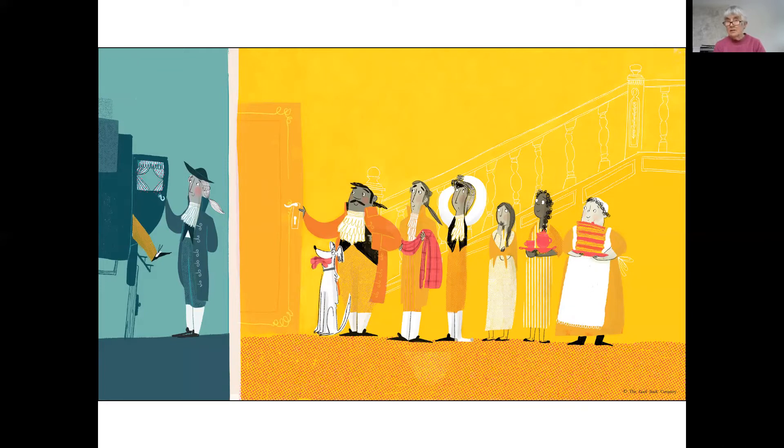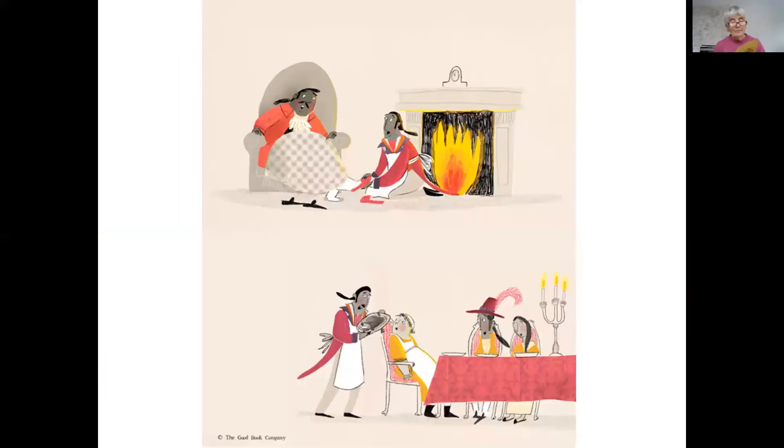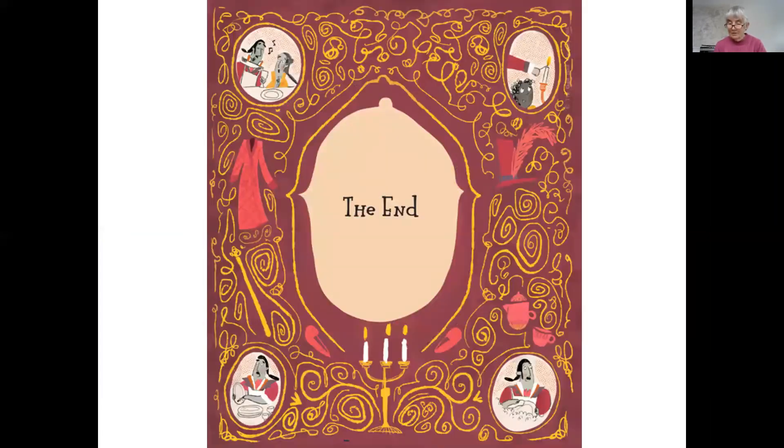But the servants are in for a big surprise. 'Come and rest,' says the master. 'You must be tired from waiting up for me. Come and sit down at my table and I will serve you. I know just what you need.' In Jesus' story, the master loves his servants so much that he puts on servants' clothes and he serves them instead.